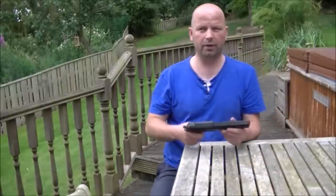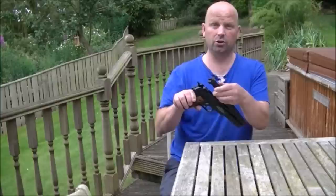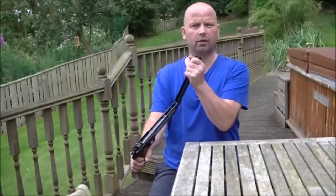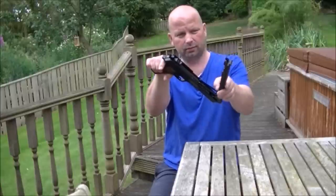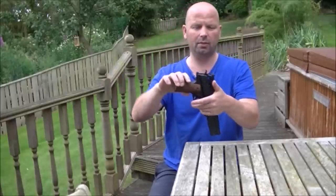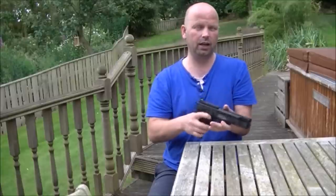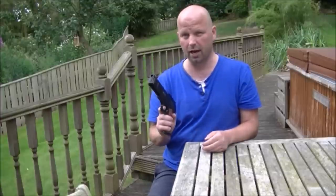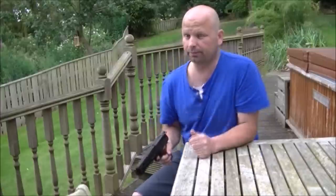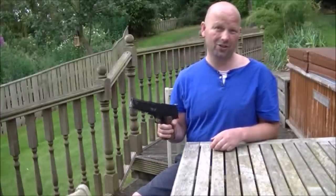Those of you unfamiliar with this particular air pistol — it's a Weihrauch, which is German, the HW45. Over-lever action: pellet goes in there, click shut. It's got a safety just above the handle and open sights. It's just a damn well-made, good air pistol — got a lot of power, accurate, very well-made, and it's going to last you for years.